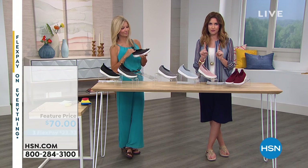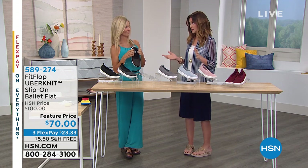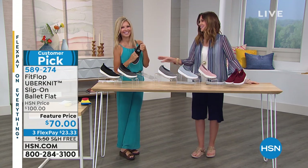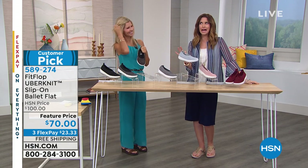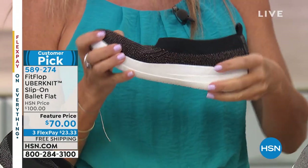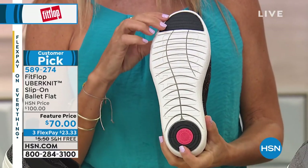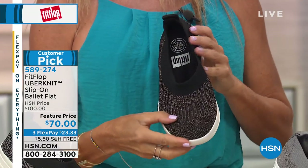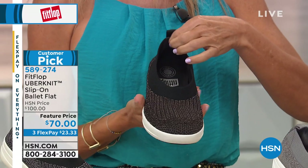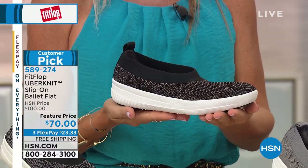Fair warning: you're going to be hooked. They're like potato chips — you can't have just one. Look at my closet: I have three pairs of the Uber Knit sneakers. These are not just comfortable — I wear them to work out and with everything year-round. This has been one of our most popular silhouettes here at HSN — the Uber Knit slip-on ballet flat — at 30% off, $23.33, with free shipping. These became a Customer Pick at $100.